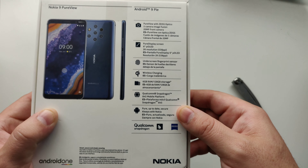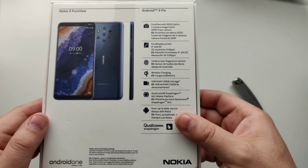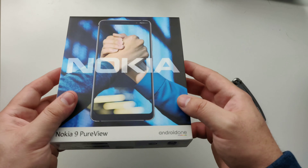It is a 2K display. It does have a fingerprint sensor under the display, as well as fast wired and wireless charging, 6 gigs of RAM and 128 gigs of storage. One of the other awesome things about this device that Nokia has been really good about recently is Android One.